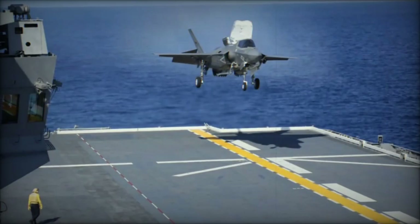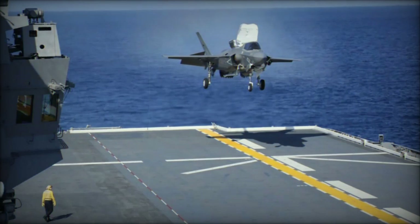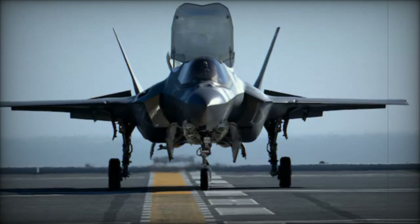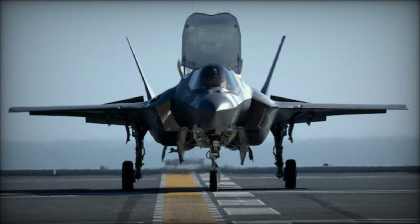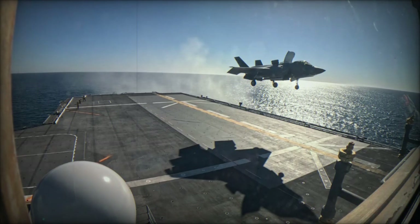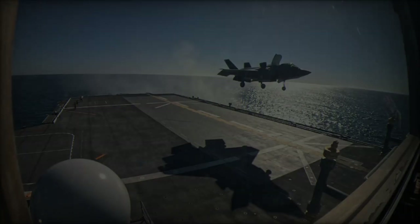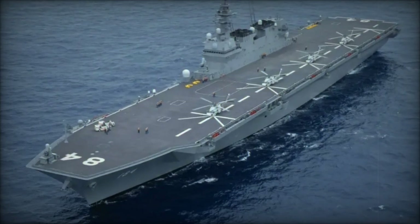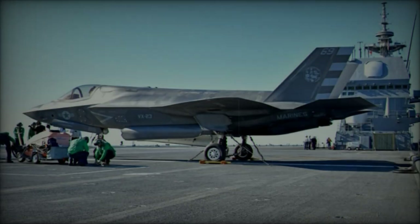On October 21, 2024, the U.S. Department of Defense announced a significant milestone in naval aviation collaboration between the United States and Japan. A U.S. F-35B Lightning II, the short takeoff and vertical landing (STOVL) variant, commenced sea trials aboard the Japanese multifunctional destroyer JS Kaga, DDH-184, in the Eastern Pacific. This event marks the first time the F-35B has operated from the flight deck of a Japanese vessel, further strengthening Japan's evolving carrier capabilities.